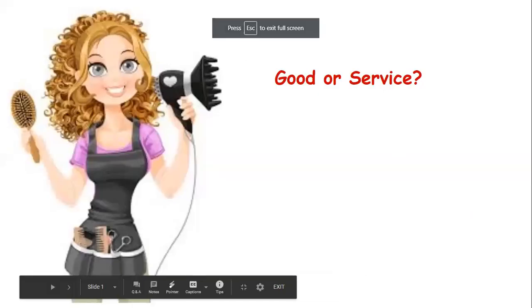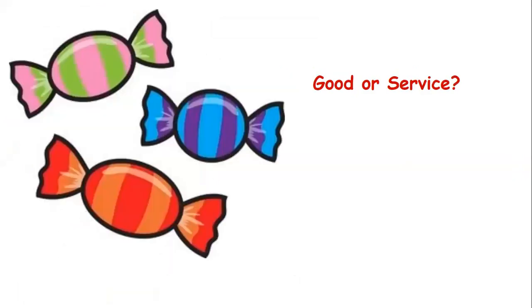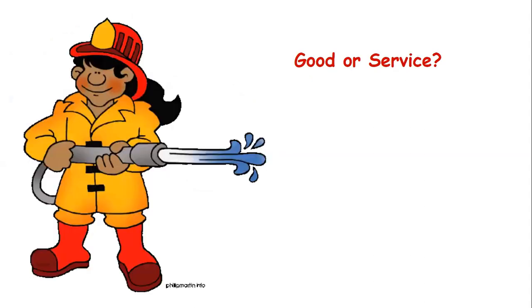I want you to answer out whether it is a good or a service that we're seeing. This lady has a hairdryer, a hairbrush, and scissors — she's a hairdresser or stylist. Would that be a good or a service? A service — good. Here's some pieces of candy. Would that be a good or a service? Can you hold those, touch them, taste them? Yes — good. What about a firefighter? Does she provide a good or a service? She comes and provides a service — she puts out fires. That is a service.